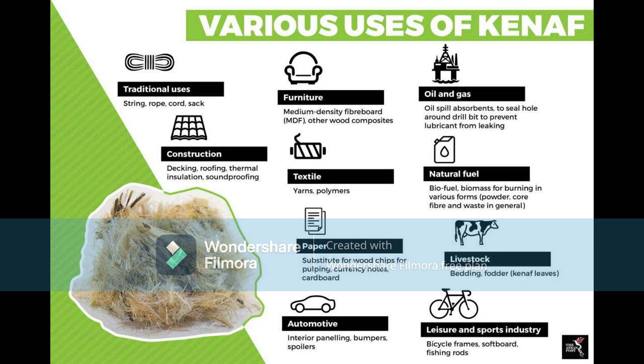Kenaf is a plant that most people may not have heard about, but it is used to produce many types of eco-friendly materials. These materials are already being used by most of us unknowingly on a daily basis. From paper to furniture and from biofuel to textiles, kenaf has been grown for over 3,000 years and can be harvested in just 4 to 5 months, alleviating the shortage of forest-based raw materials and countering deforestation.